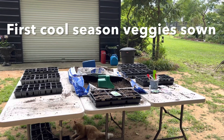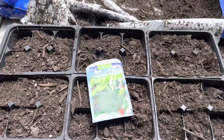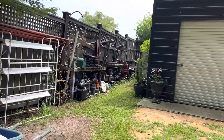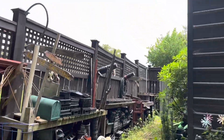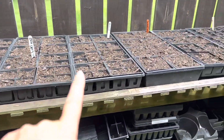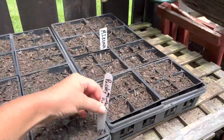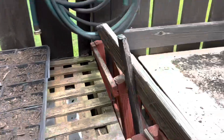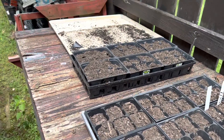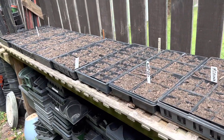In addition to getting the big bed direct seeded and mulched, they also seeded a bunch of cool season vegetables like broccoli, cauliflower, celery, and kohlrabi. Let's see how many trays they got done. We've got cauliflower, bok choy, broccoli, more cauliflower, cabbage, kohlrabi, mizuna, parsley, more cauliflower, and celery. Oh my gosh, this is great — we've got such a head start! Remember, if you want to be eating these heading vegetables in the fall, you've got to get their seeds started now in the middle of July.